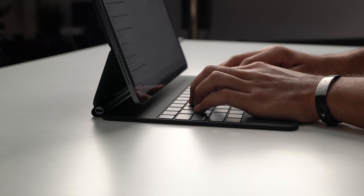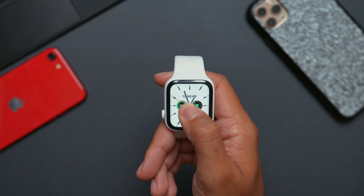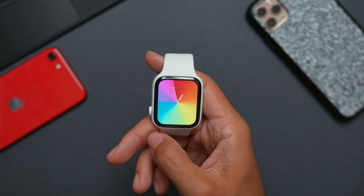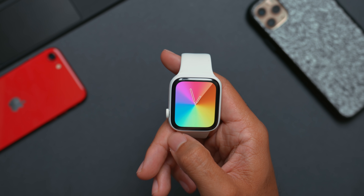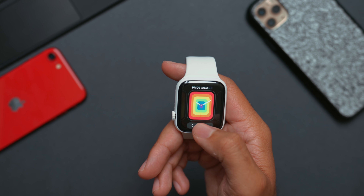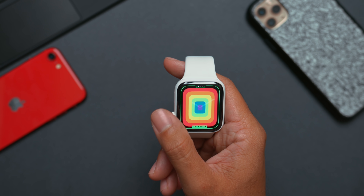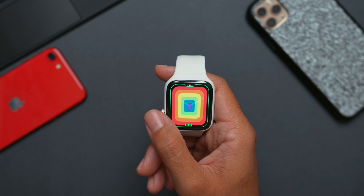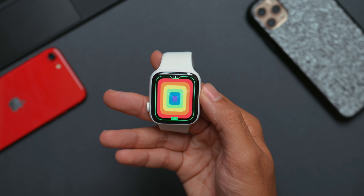In watchOS 6.2.5, there are new watch faces available. In the watch face gallery, there's a new Gradient face — you can select a Rainbow Gradient where the seconds hand flows around the watch face in gradient form. There's also an added Pride watch face; you can customize it and choose between the Circular and Full Screen styles, with 2019 and 2020 versions available.